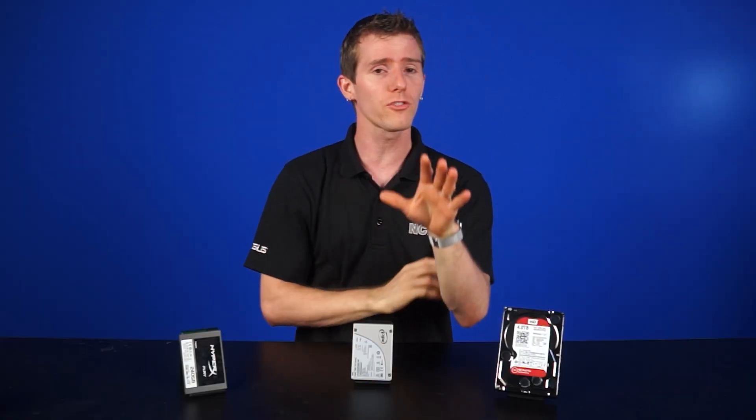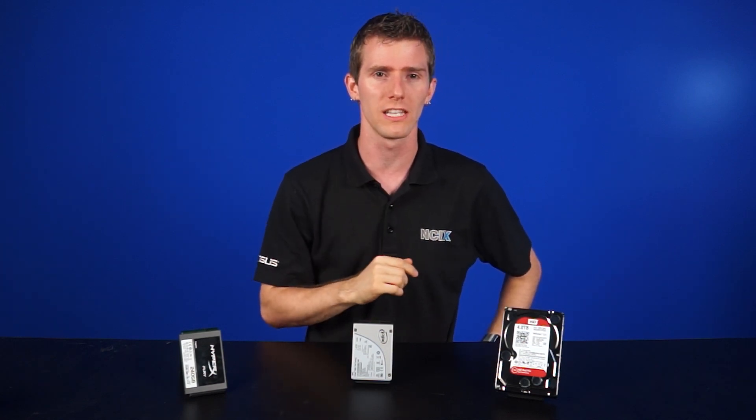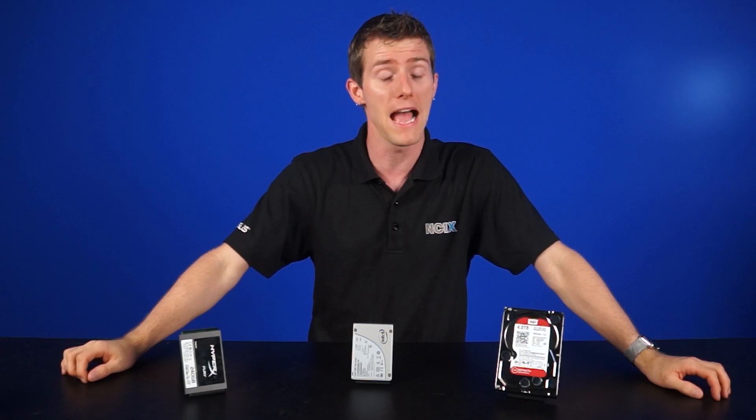Oh, the humanity! You just deleted the only data that could stop Dr. Disastrous from releasing the deadly virus! Guess it's time to make your way to a bunker and mount your zombie defenses. Actually, not so fast. There are a number of things you can do to recover data that you've just deleted, although brushing up on your zombie fighting skills is never a bad idea.